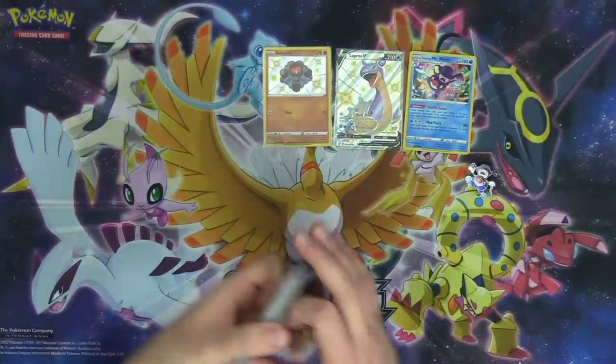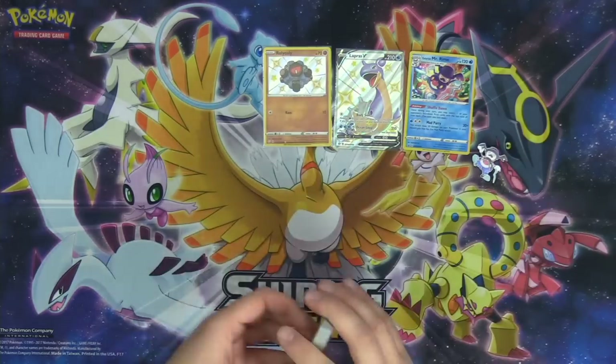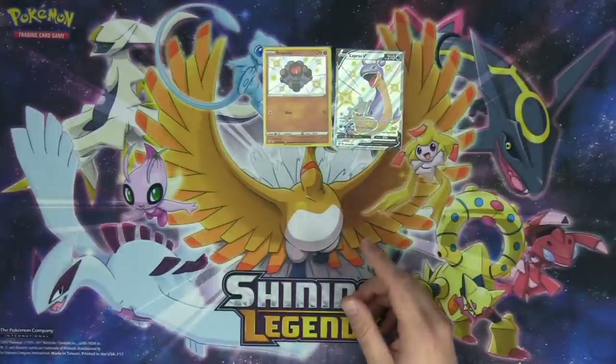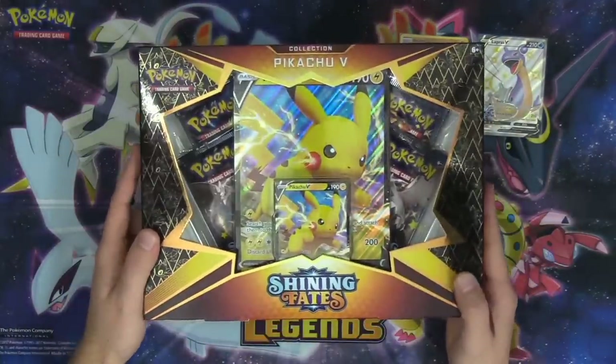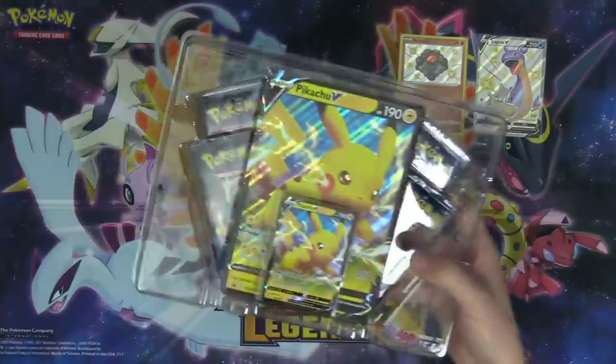Our first box — the Galarian Mr. Rime Pin Collection — looking really good. Had two shiny Pokémon in that collection. Up next, we're going to do the Pikachu V box, which is awesome.